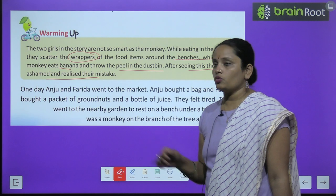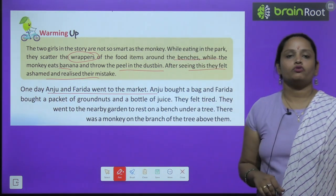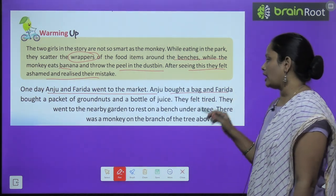So one day Anju and Farida went to the market. Anju bought a bag and Farida bought a packet of ground nuts.